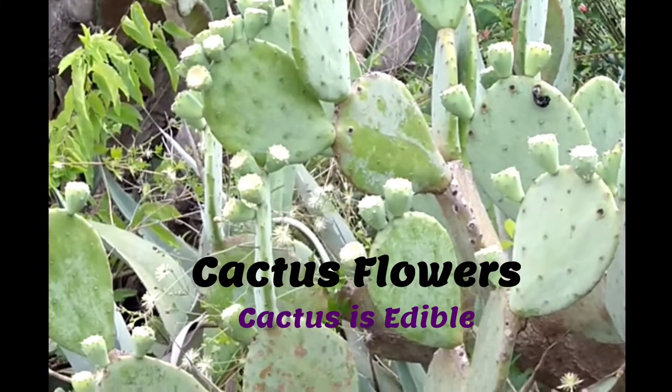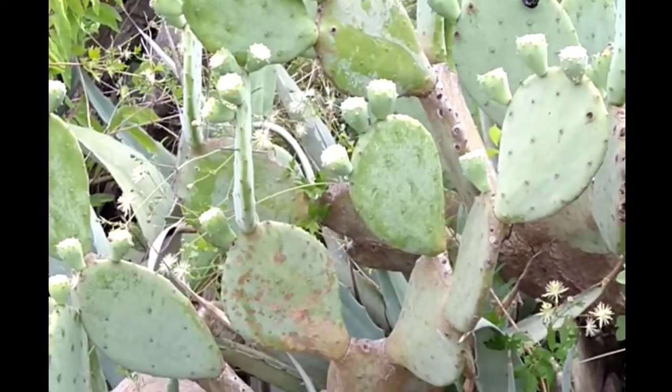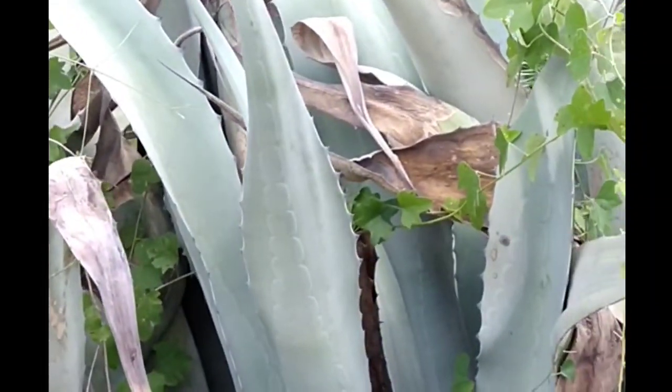These are the cactus — the flower that grows on the cactus — and they're all edible. There's also aloe vera here.